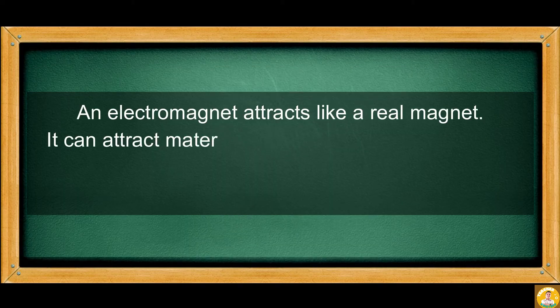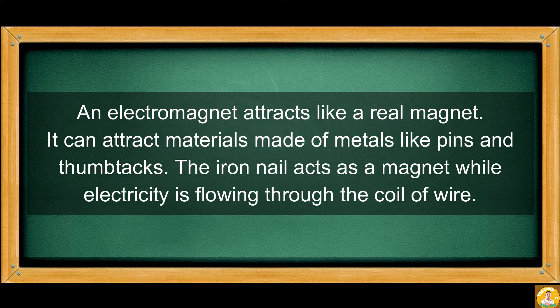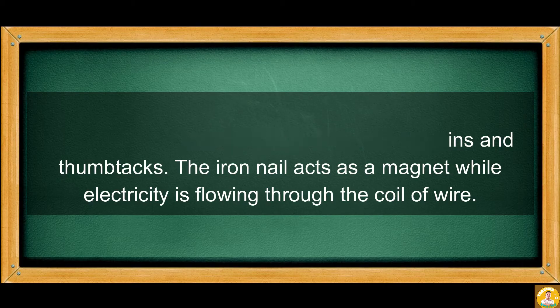An electromagnet attracts like a real magnet. It can attract materials made of metals like pins and thumbtacks. The iron nail acts as a magnet while electricity is flowing through the coil of wire.